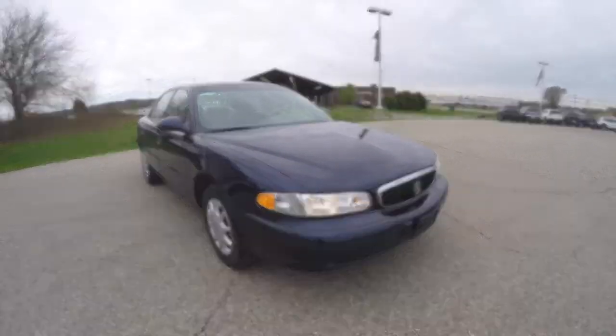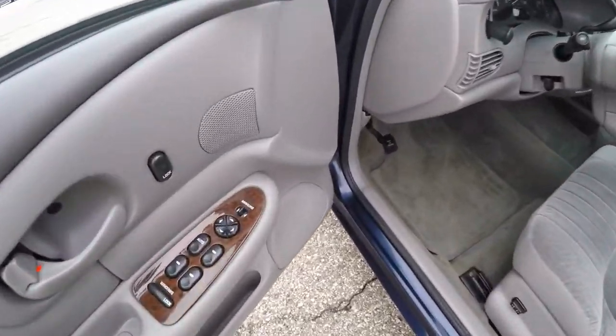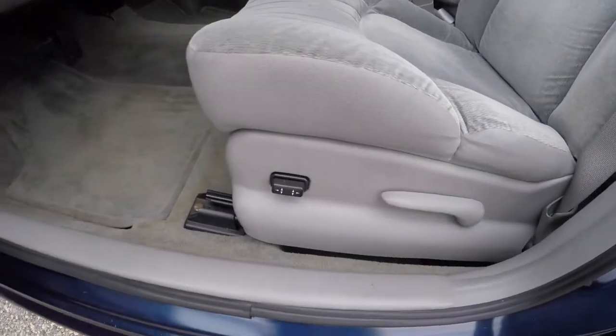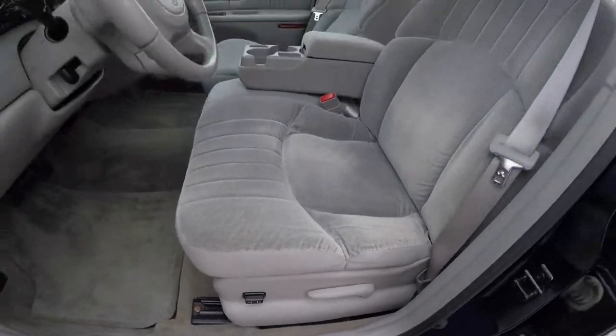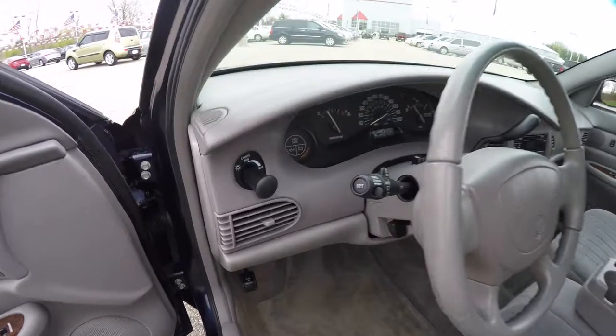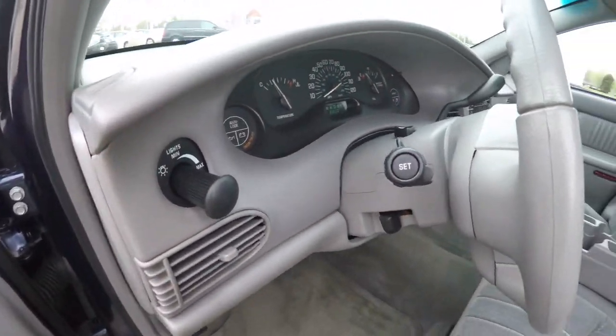Let's go take a look at the interior. Inside we have power mirrors, power windows and power door locks. We've also got a 6-way powered driver's seat with manual seat back adjust. The interior is in really great shape. You have your headlamp control and tilt steering wheel.